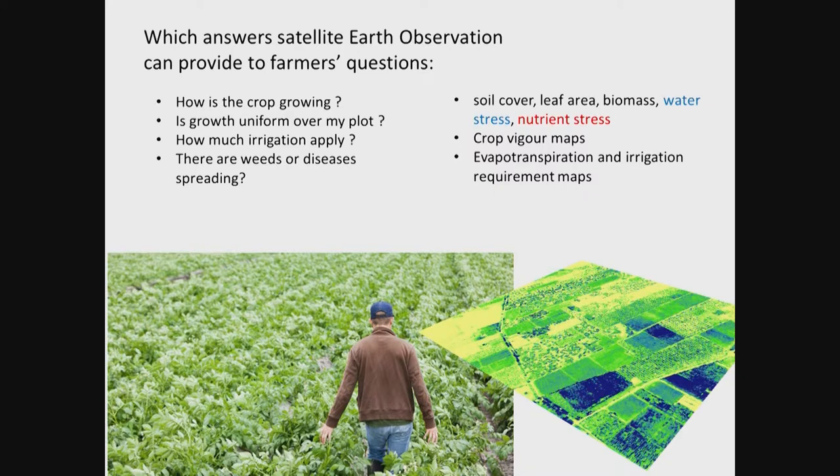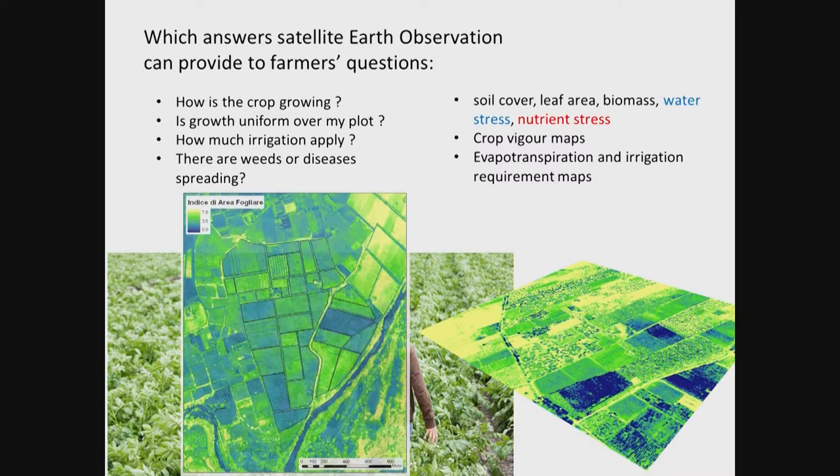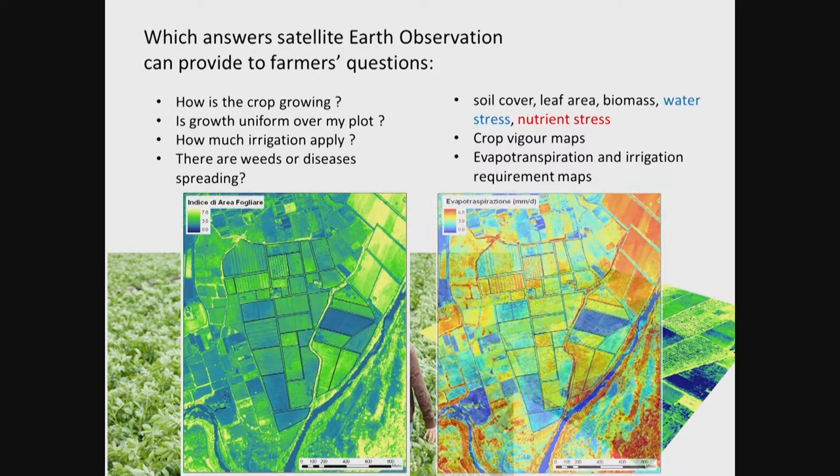We can also see how uniform growth is, and then plan all the actions to be undertaken from the point of view of agronomic inputs — water, fertilizer — or we can check soil variability. All this kind of information is translated into maps, which are of course the basic information. Crop development can be parameterized in some way, and from this we can derive an entire family of products, like those related to irrigation. Water management is the first field of application where satellite technology has been applied.